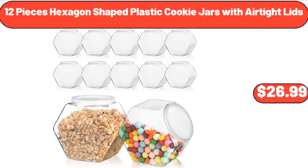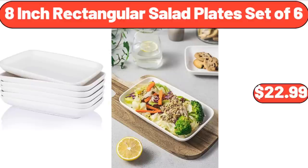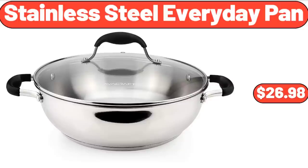12-piece hexagon shaped plastic cookie jars with airtight lids $26.99. Ceramic dinner plates with patterns set of 6 $16.99. 8-inch rectangular salad plates set of 6 $22.99. Three-tiered tray stand $24.99. Extra-large storage baskets $17. Stainless steel everyday pan $26.98.